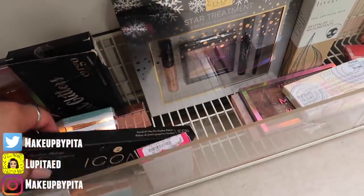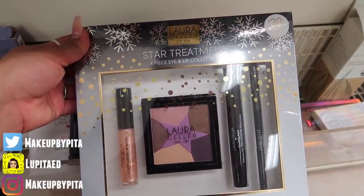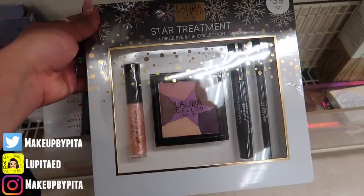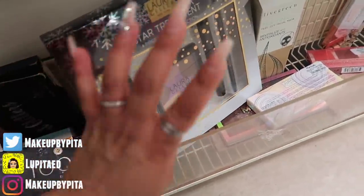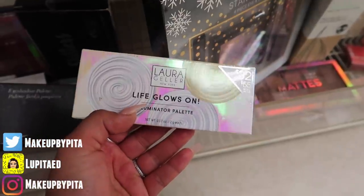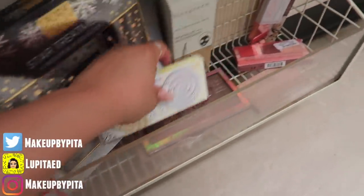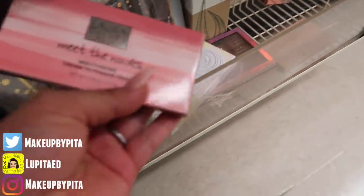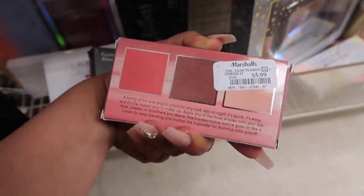They also have the LORAC Geller New York Star Treatment four-piece eye and lip collection — it comes with a lip gloss, a highlight, a mascara, and an eyeliner, and this one is only $10 for four pieces. That's not bad whatsoever. They also have the Life Glows On Illuminator Palette — I think this one comes with three illuminators for $6. And then there's the LORAC Geller Meet the Nudes Mojite Skin Cream to Powder Trio, which is $6. Cream to powder — that seems really interesting!